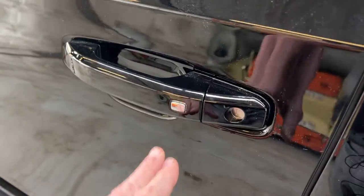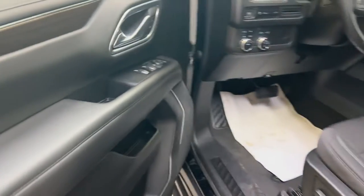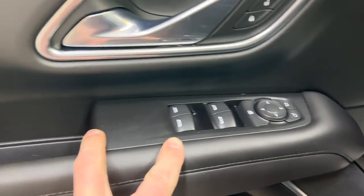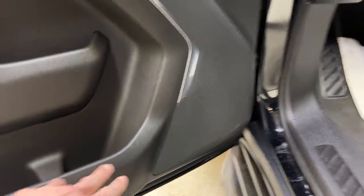First, the door handle here — you do have your advanced keyless entry, so you can tap to lock and it gives you a little light there letting you know it's locked. You also have the tap to unlock with that advanced keyless entry proximity key. Soft touch leather armrest here, power windows, power mirrors, and power locks up top. Bunch of storage in the door panel with a very nice speaker design here.